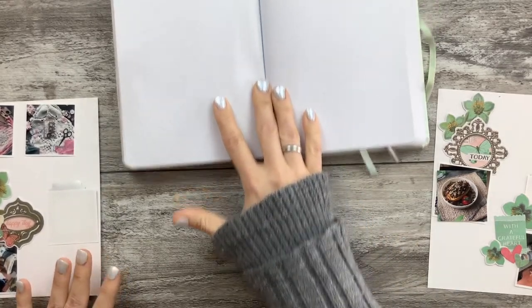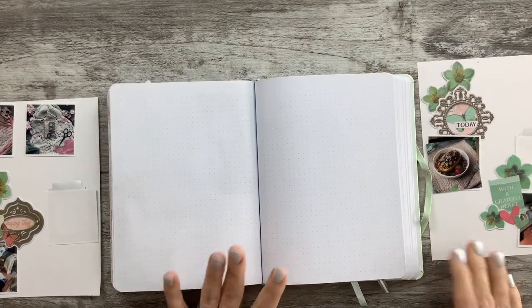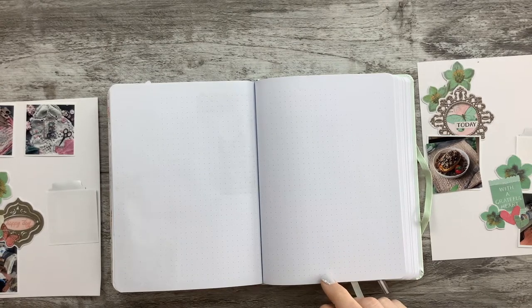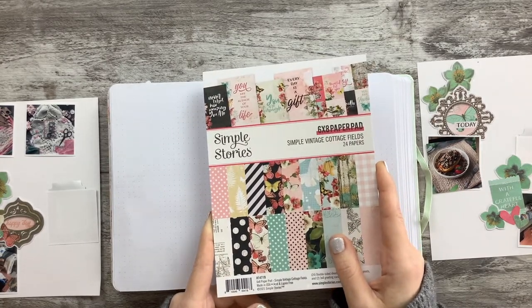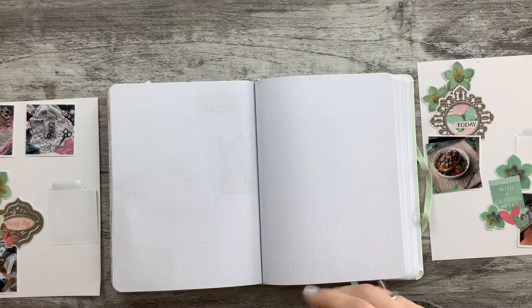I love Simple Stories, it's just so pretty. I'm going to use up a bunch of the ephemera that came in that collection. If you didn't see that, it is the Simple Stories Vintage Cottage Fields collection and I have, I think, all of it except for like the chipboard stuff.